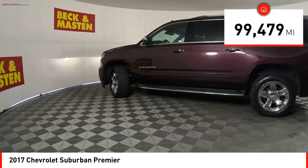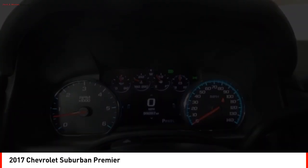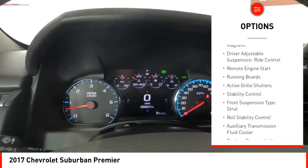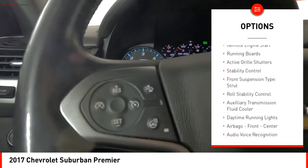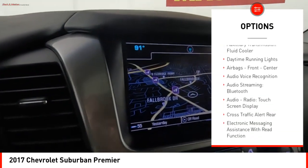This vehicle has less than 100,000 miles. Here are some of this vehicle's great options: suspension control magnetic, driver adjustable suspension, ride control, remote engine start, running boards, and active grille shutters.